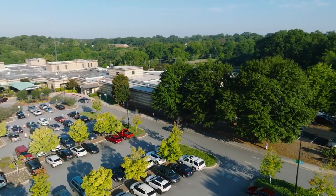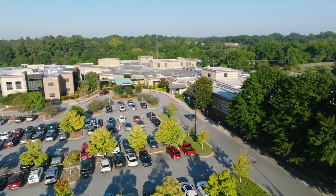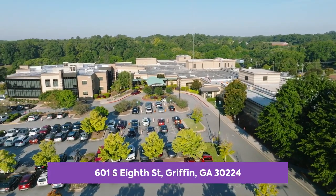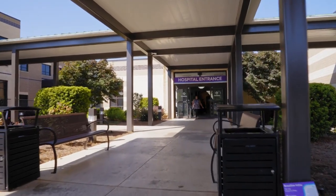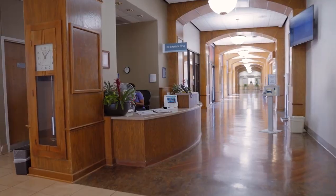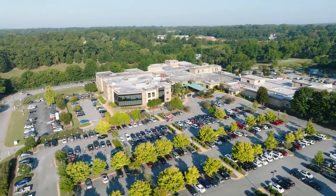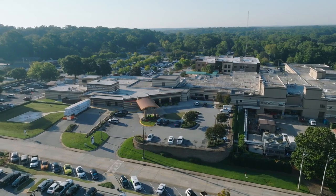When the day you've been preparing for has finally arrived, you will find Wellstar Spalding Medical Center conveniently located at 601 South 8th Street in Griffin. If you arrive before 6 p.m., you can enter through the main entrance. There is plenty of free parking available in the main entrance lot. If you arrive after 6 p.m., you will enter through the emergency department entrance off Grafe Street.